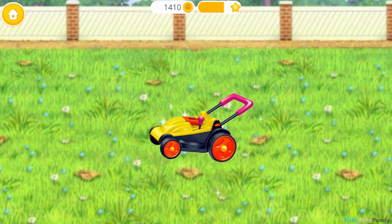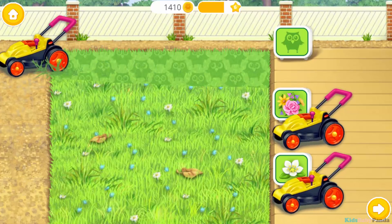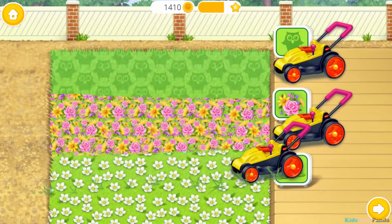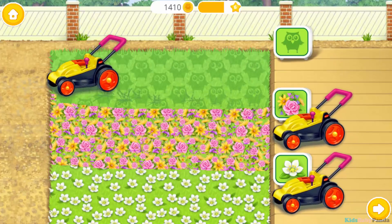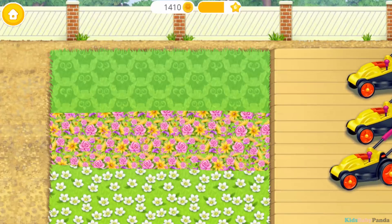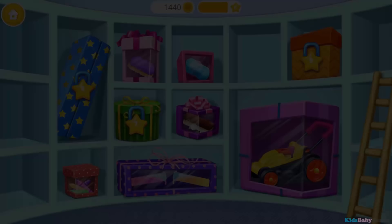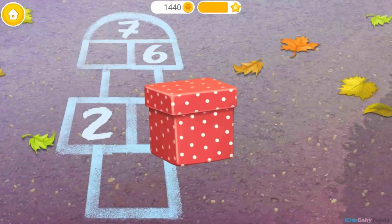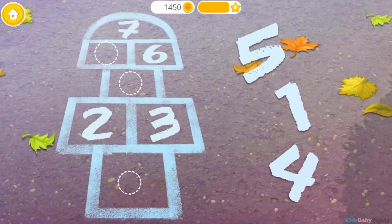Wow! Let's mow the yard. You are my best little helper. Thank you. This is your reward — I wonder what's inside. Wow! Hmm. Some numbers are missing.